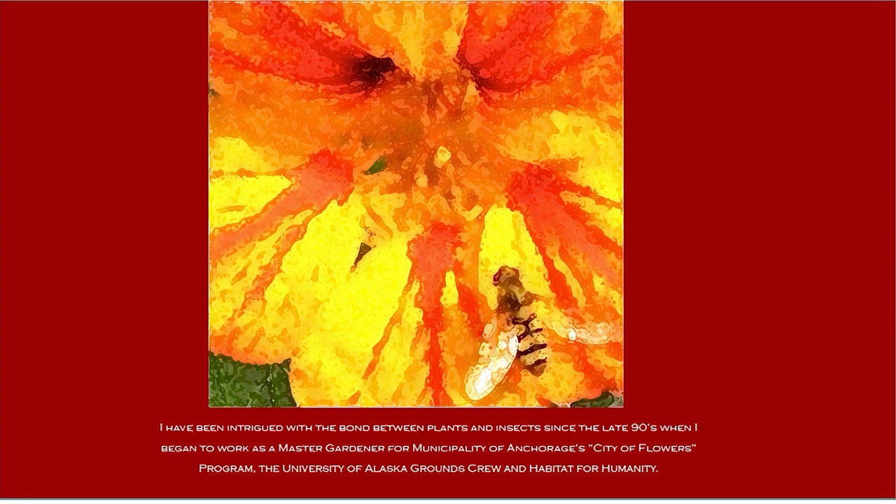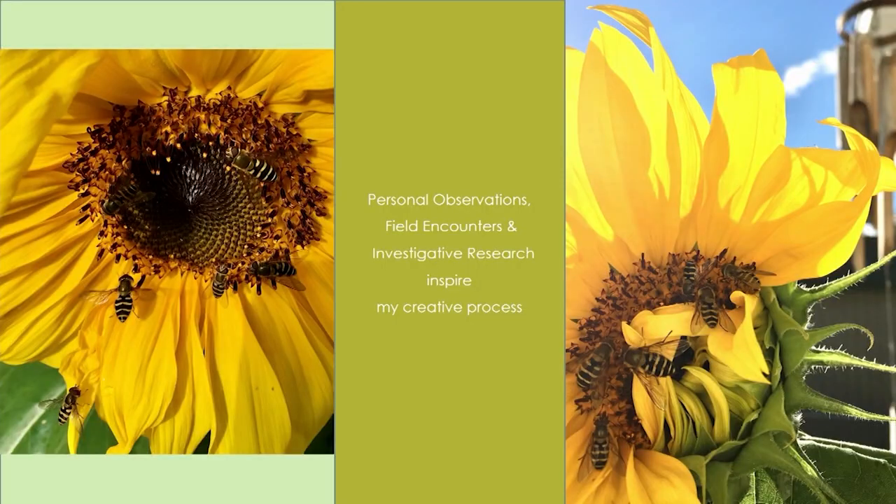As it developed, I was learning more about plants and their interactions. My work is fueled by personal observations, field encounters, and investigative research. Between the three, I create works in response.